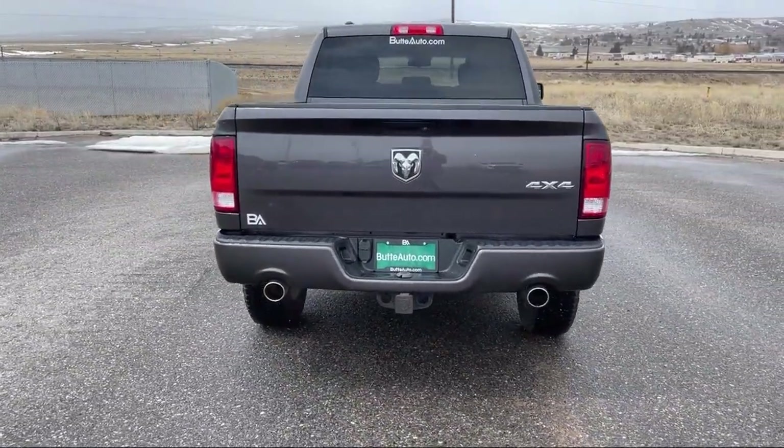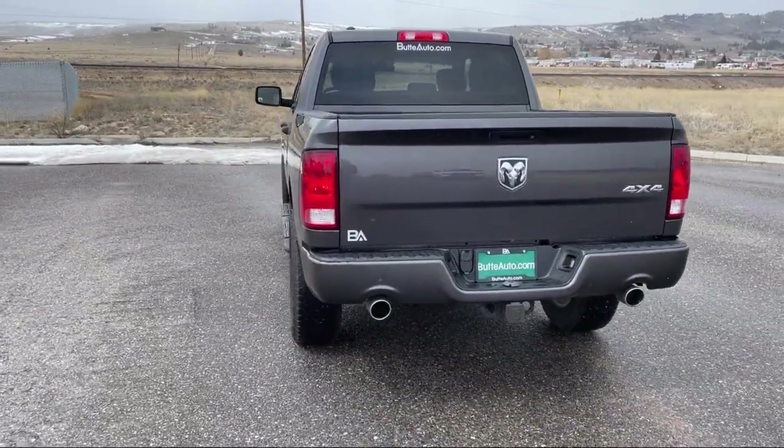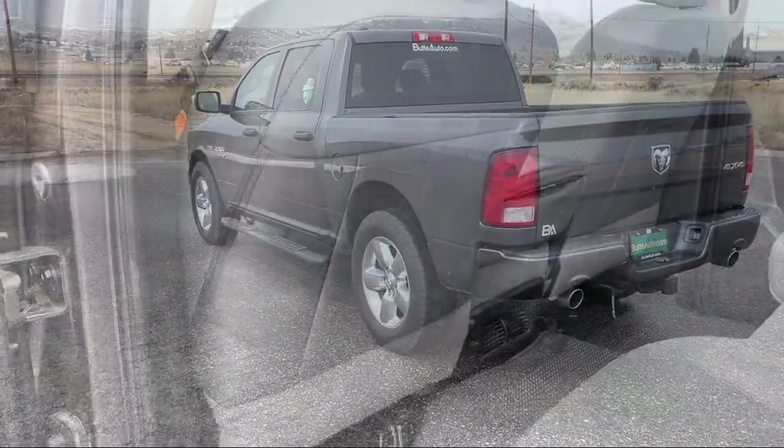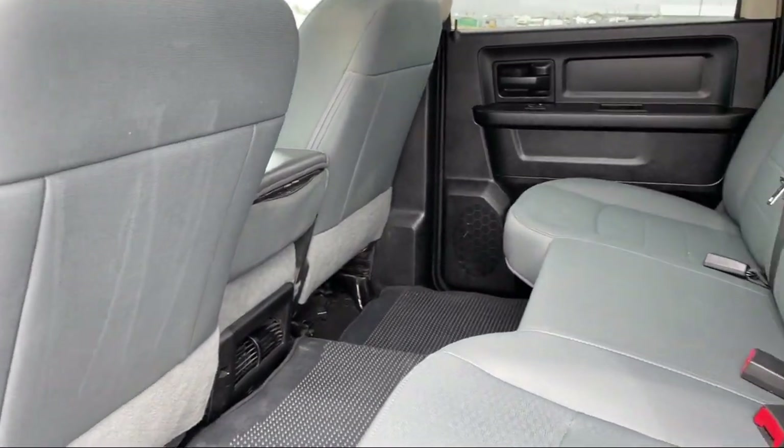This is a 10-year, 200,000-mile powertrain warranty, so you can drive with peace of mind. Give us a call or stop by today and find your next ride at butteauto.com.